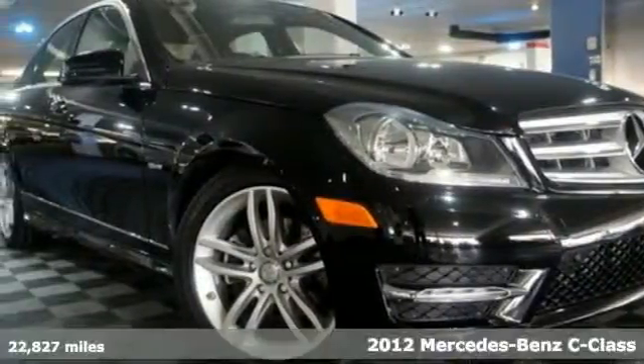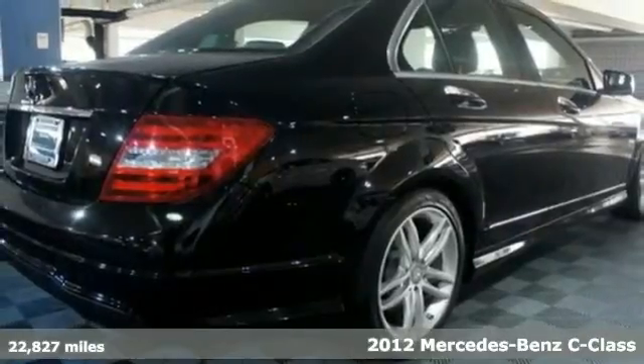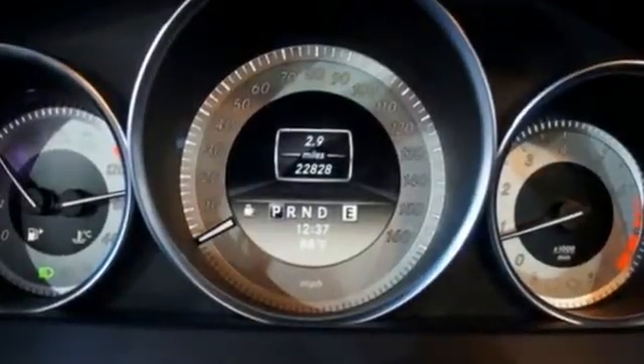It's a 2012 Mercedes-Benz C-Class, a top choice for an entry-level luxury car. This one comes with climate and cruise control, a power moonroof, garage door transmitter, and security system with engine immobilizer.